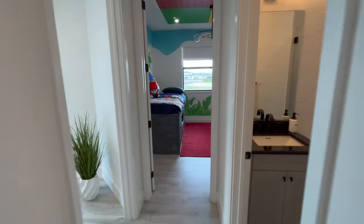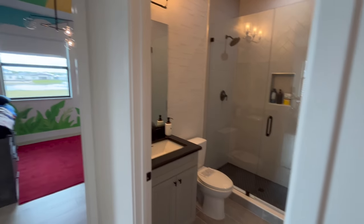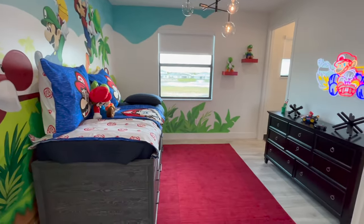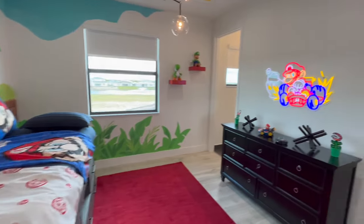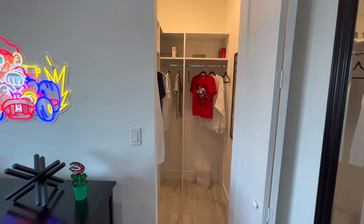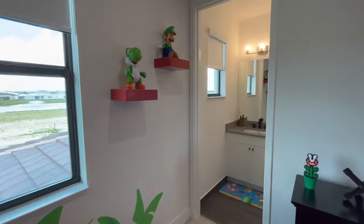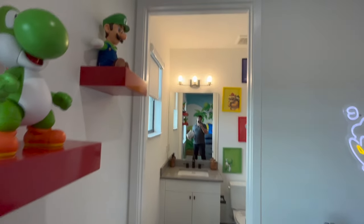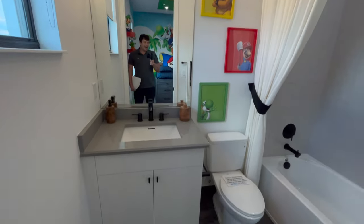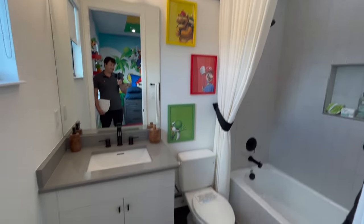I do a lot of new construction in Palm Beach County, Miami-Dade, and Broward, so I'm very centrally located to handle new construction throughout that area. But if you can find an area that's 20 minutes from the beach, close to the highway, but also a little more relaxed and nature-like, that is something this place definitely offers and has value.